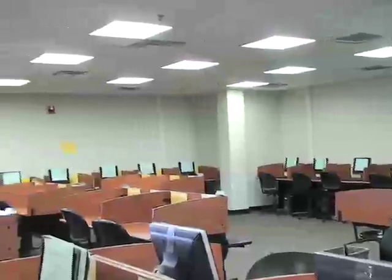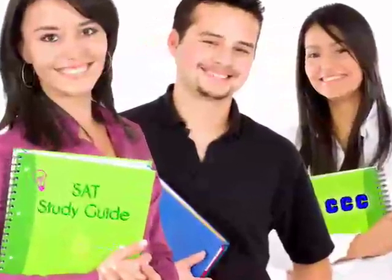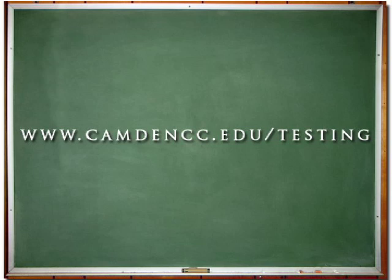Additionally, some students may be exempt from taking the placement test based on SAT scores and prior college credits. Details are on the testing center link.